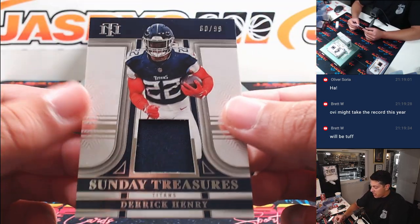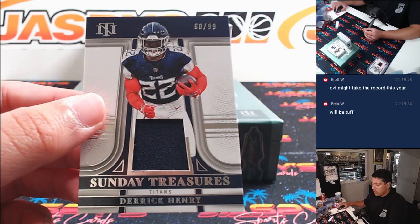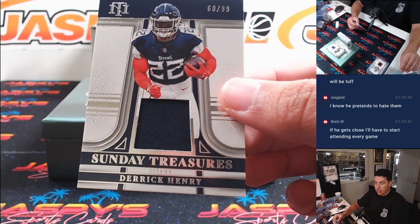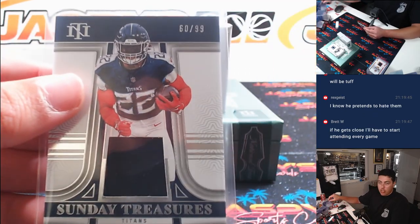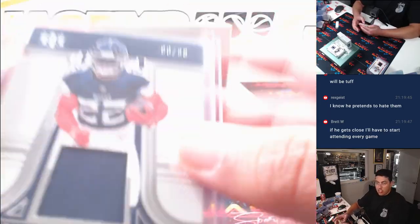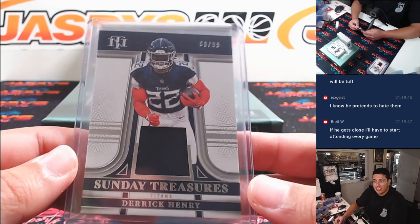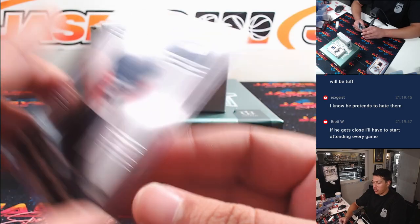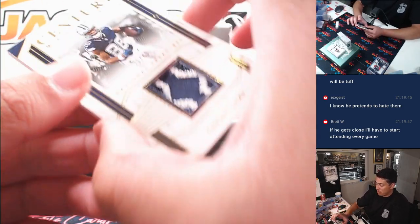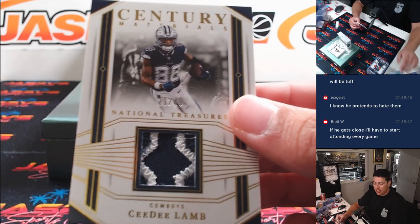60 out of 99 — Derrick Henry. Yep, the Carolina block, spot zero again is Hans. Oh, nasty patch — 29 out of 49, CeeDee Lamb. Dallas is Zane.